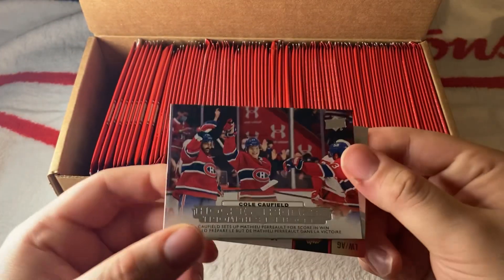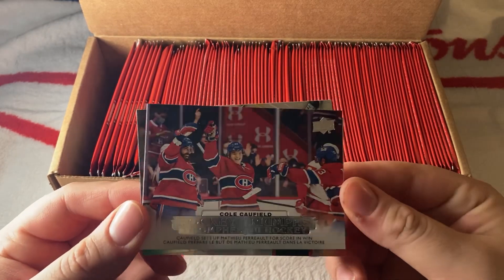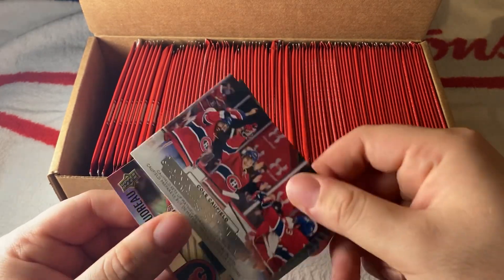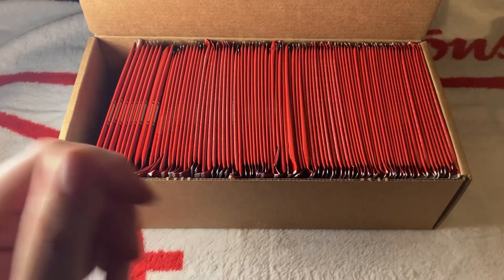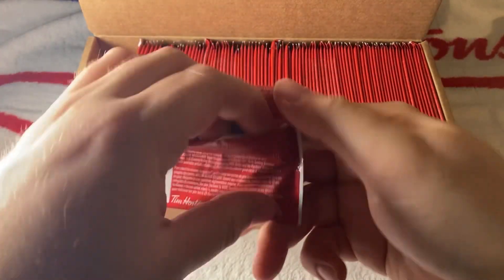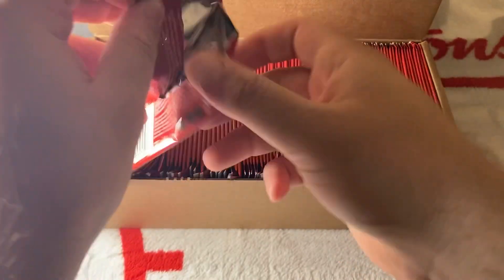We have a Canadiens Cole Caufield Hockey Triumph — what a beautiful photo right there. Let's put that on the side. We have a Jason Robertson and Johnny Gaudreau. We'll be looking through the base cards after and definitely putting the set together.